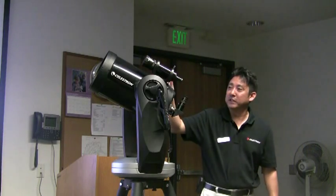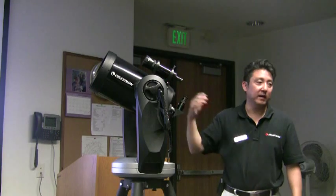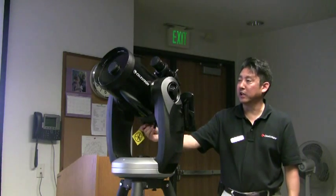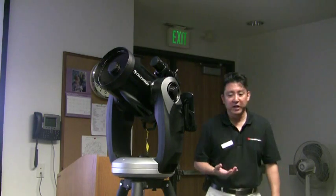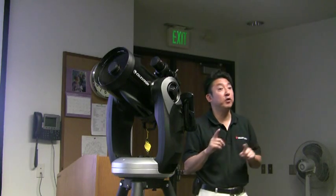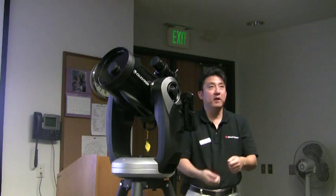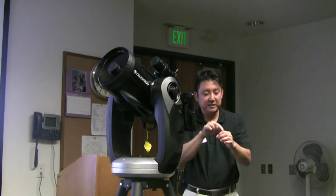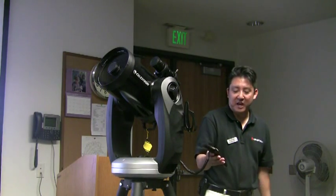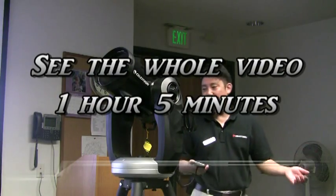This type of telescope also uses GPS — there's a built-in 16-channel GPS receiver. Once it links up to the satellite, it downloads the correct date, time, and location, so it knows exactly where you are on Earth. From there, you align the telescope. Our most popular and easiest method is called SkyAlign — even if you don't know anything about astronomy, you just align the telescope on any three bright objects, whether the moon, a planet, or a bright star. You slew the telescope, center each object in the field of view, hit align, and repeat three times. Then, for example, if I wanted to see Mars, I select Mars on the hand control, hit enter, and the telescope slews by itself until it finds Mars. Once it stops, I look in the eyepiece — and there's Mars.